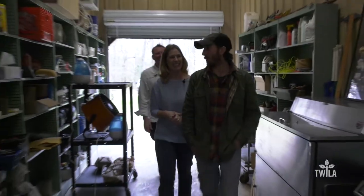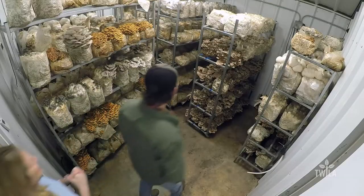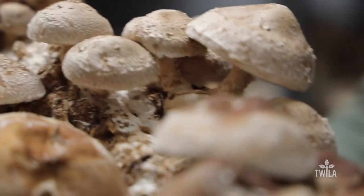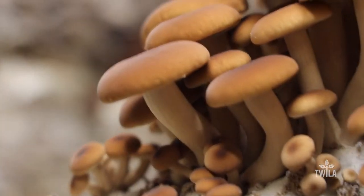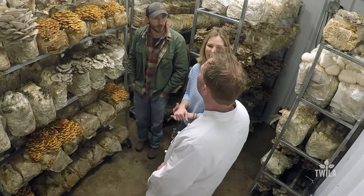We're about to walk into the fruiting room. In here, this is where the mushrooms fruit. The mushrooms take in oxygen and they expel CO2, so we have to get rid of the CO2 so the mushrooms can breathe. When asked how he learned to do this, the farmer explained he's a Facebook mycologist — he learned from the internet.